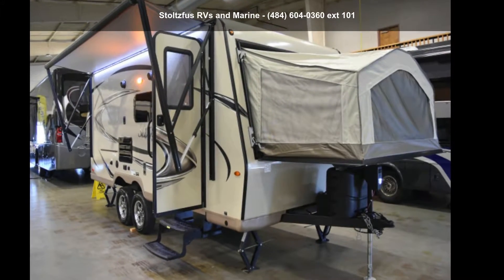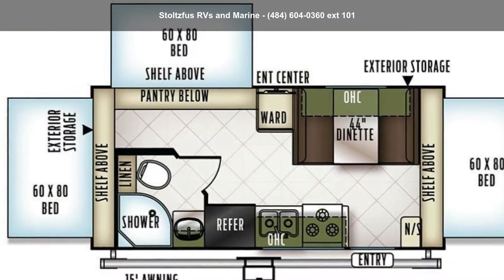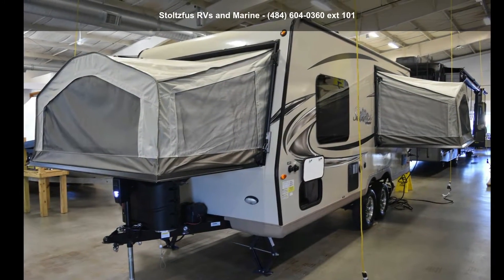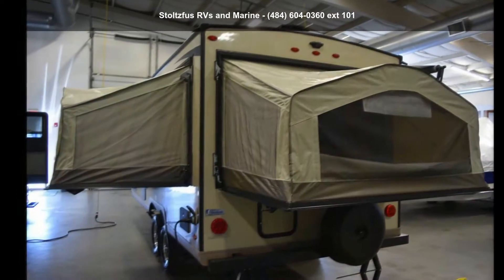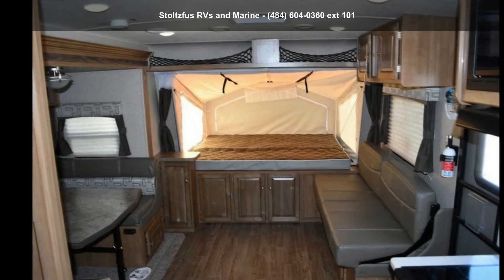Travel in style with this Forest River 2019 Flagstaff Shamrock 183. If you are looking for an RV with quality construction and ease of towing, this may be the one. Perfect for vacationing, adventuring, or just relaxing, this travel trailer awaits you.